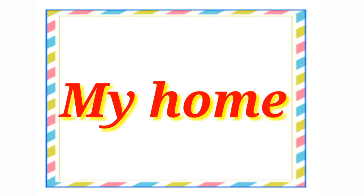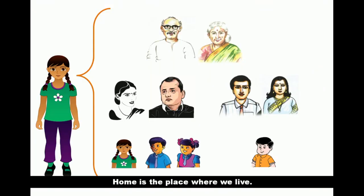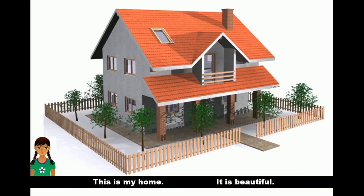My home. Home is the place where we live. This is my home. It is beautiful. Our family lives in this house.